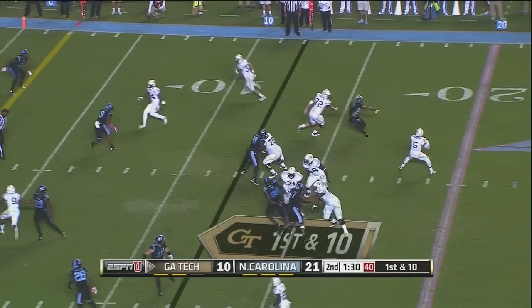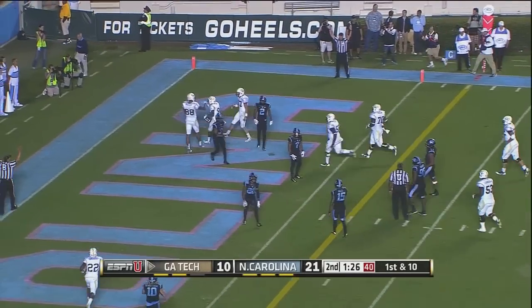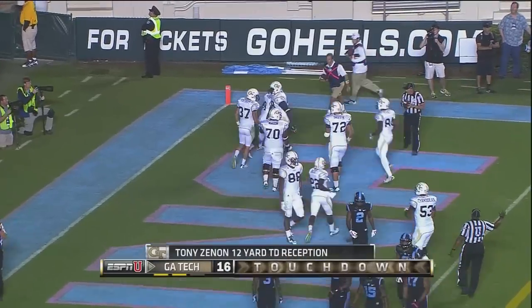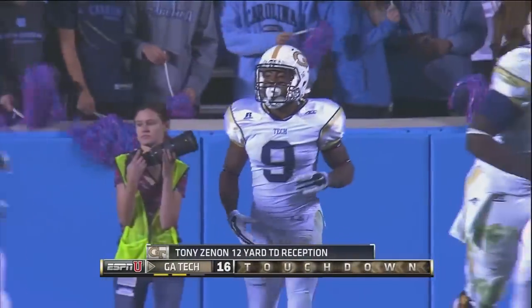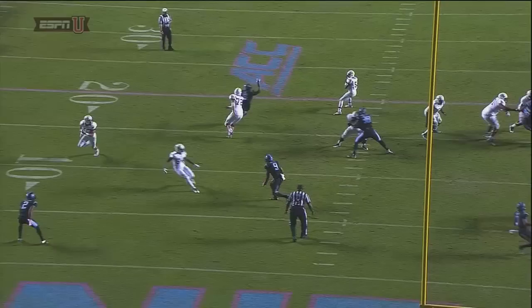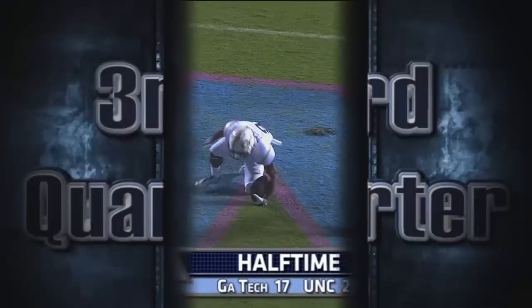Thomas will fake the pitch, look to pass — Otis pressuring, Thomas gets away, goes to the end zone. Touchdown! Wide open is Tony Zinnon for the six. The Tar Heel defense had stiffened on the previous drive, forcing a punt, but Tech that time with relative ease — just five plays.